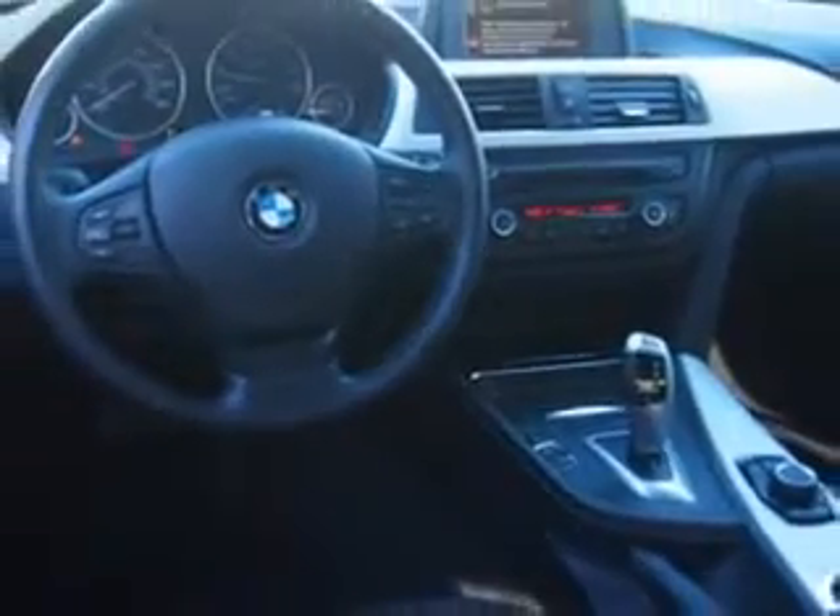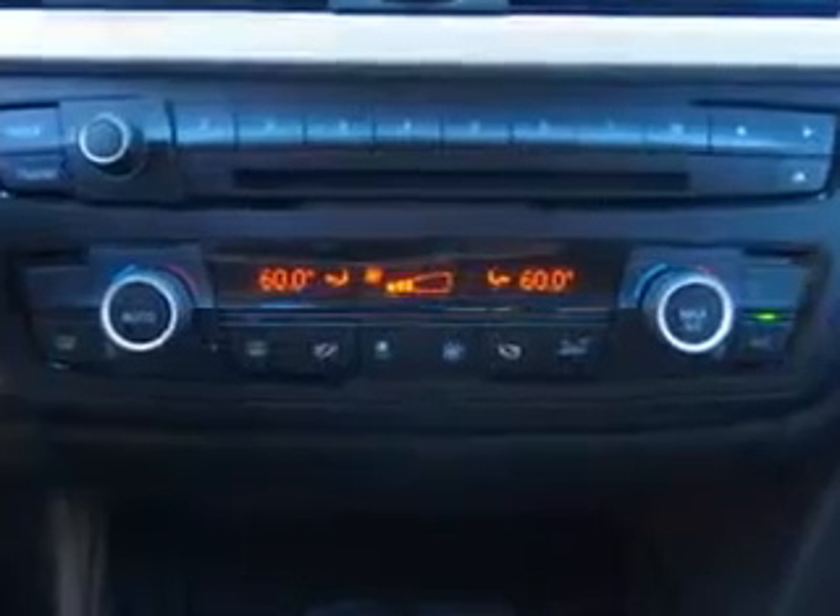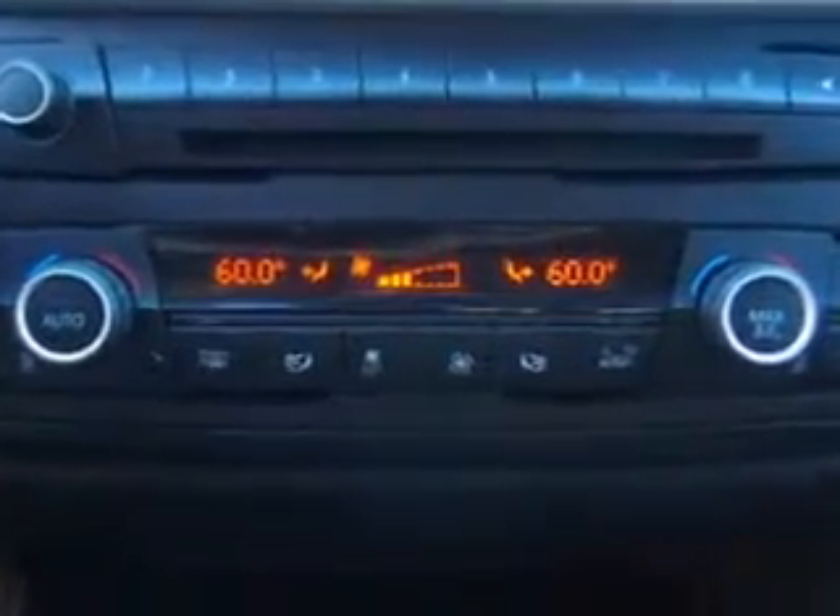Enjoy the drive and have peace of mind in this 2013 BMW 3 Series. See us at Fantasy Auto Sales Incorporated today.